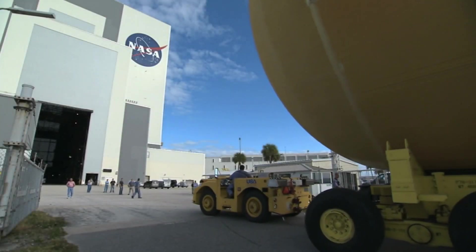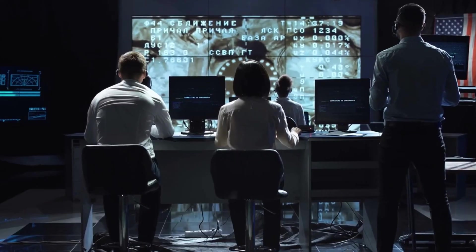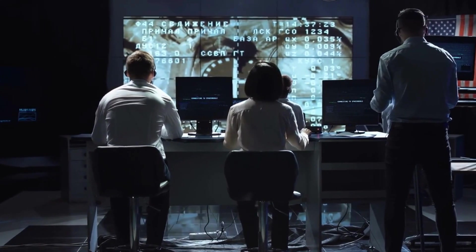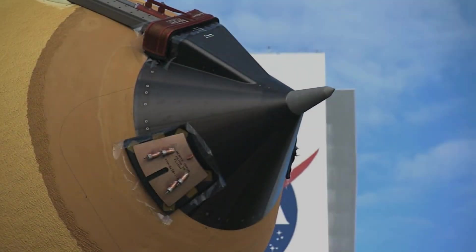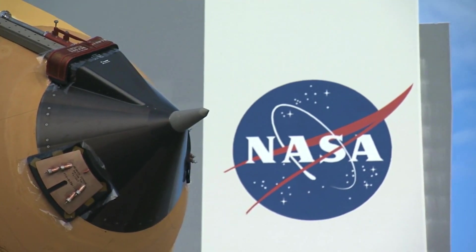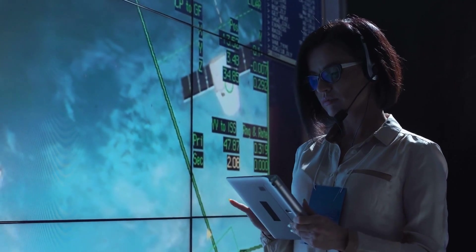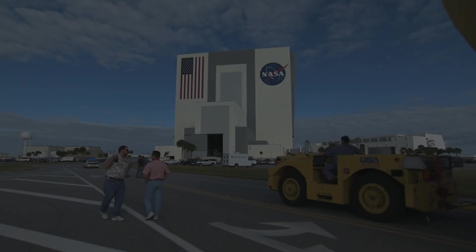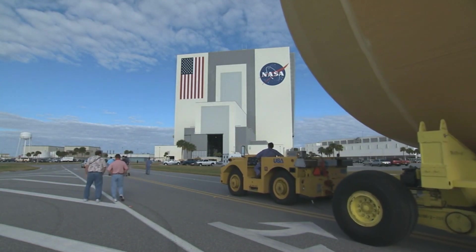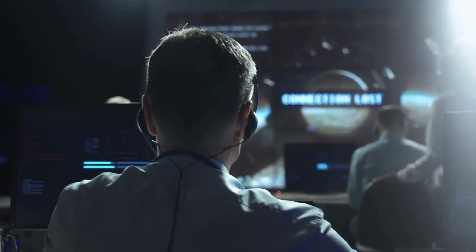Building on the success of Curiosity and responding to decadal survey recommendations, NASA announced its intention to launch a new Mars rover mission by 2020 during the American Geophysical Union Conference in December 2012. Despite initial reservations about a sample caching capability, a NASA-convened science definition team for the Mars 2020 project advocated for selecting and storing compelling samples in a returnable cache in their July 2013 report.